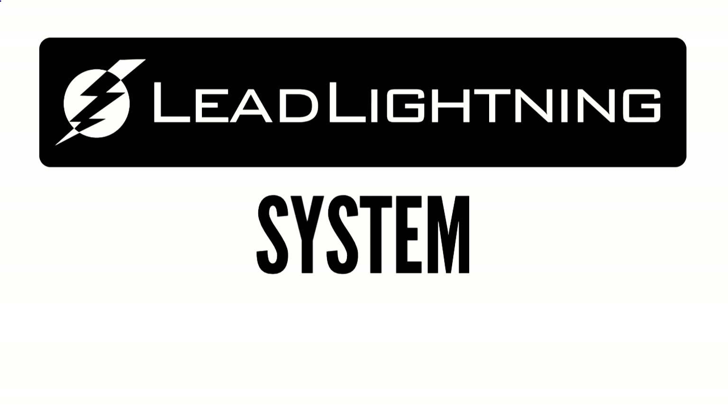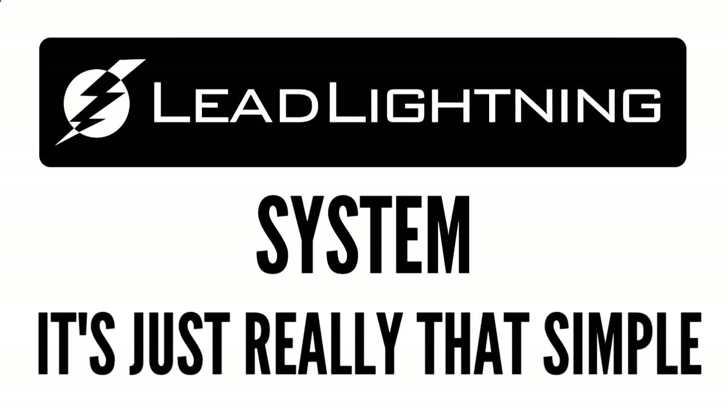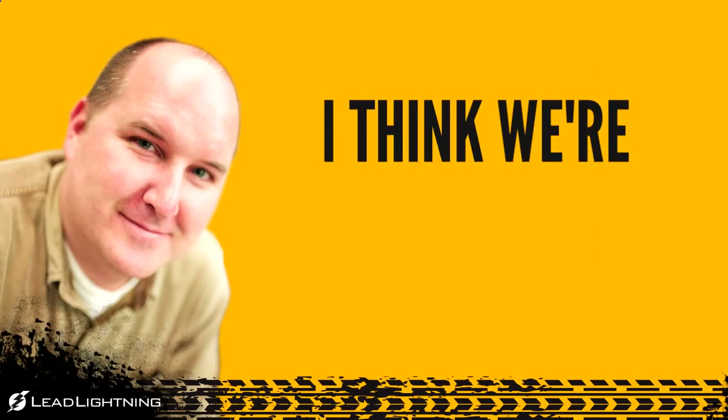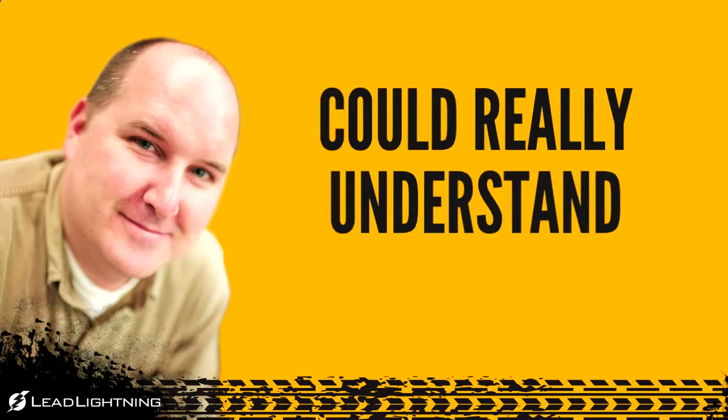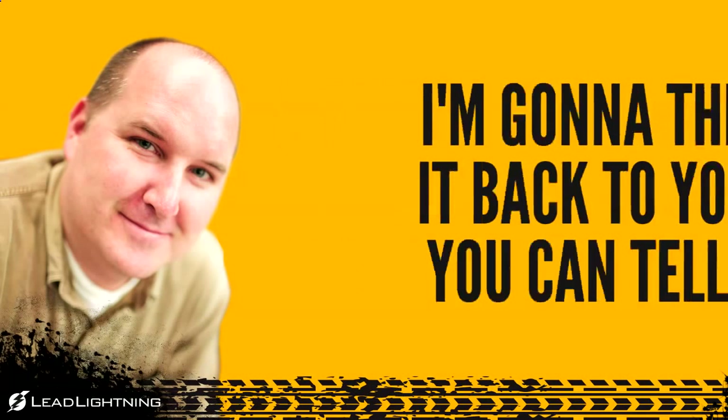Anyone can make money with this Lead Lightning system — it's just really that simple. Thanks, Jeff. What an amazing system!